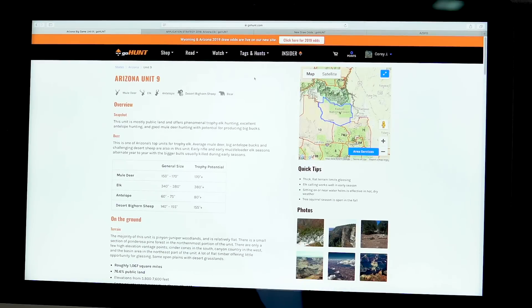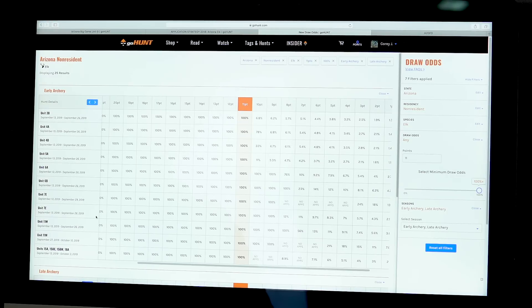There are lots of hidden gems for late archery hunts. For me specifically, I have 11 points going into this year's draw. At 11 points and 100% guaranteed to draw, there are actually several early archery hunts - probably 12 or so - and just as many late archery hunts. So I definitely have lots of options if I want to be guaranteed a tag in Arizona this year. The power of GoHunt's draw odds is super helpful for telling me which units I can draw and helping me plan my hunts throughout the year.